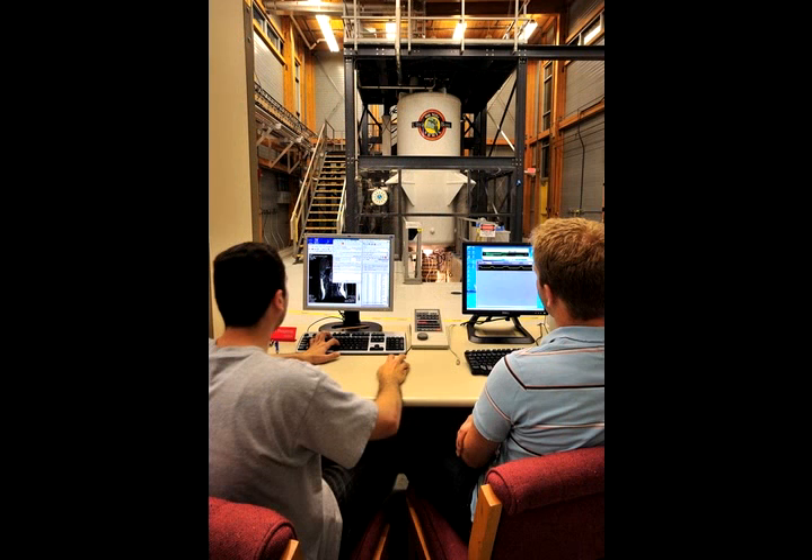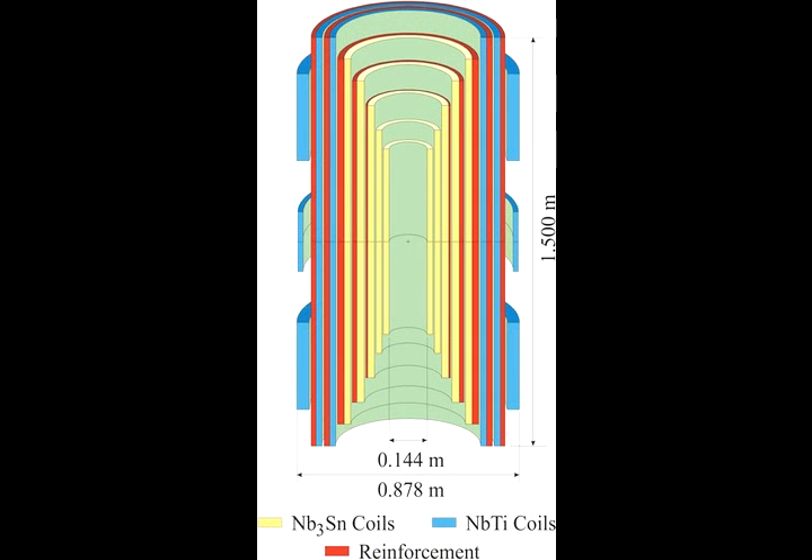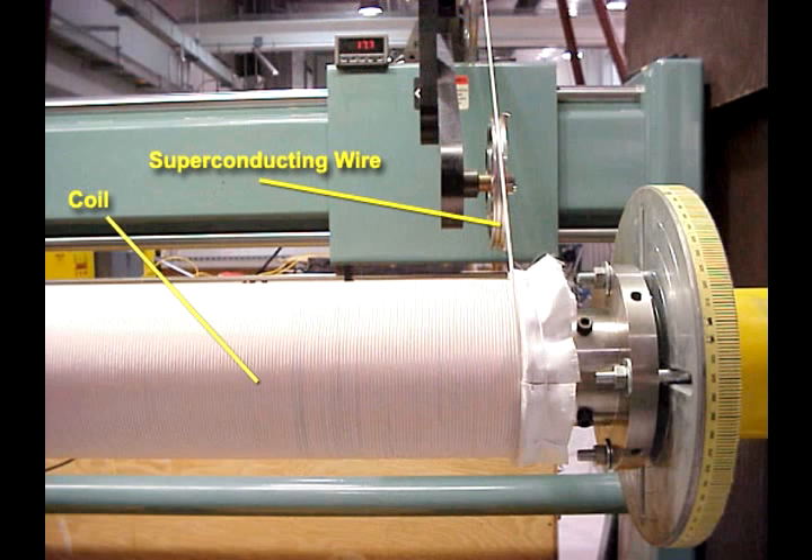This magnet looks a lot different than the other ones we've seen. This is a superconducting magnet. The superconducting wire in this magnet is niobium-titanium and niobium-3-tin. These coils have no resistance, and as a result, there is no need to have the magnet connected to a power supply. So it's a very efficient, very green magnet technology.